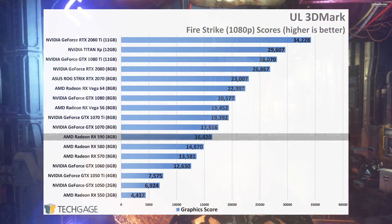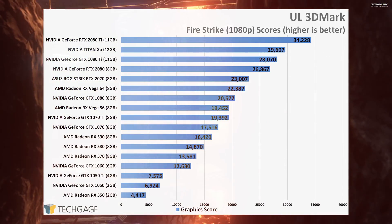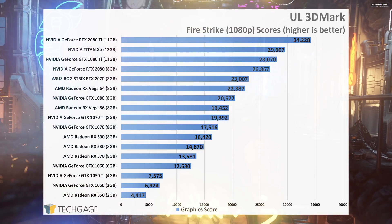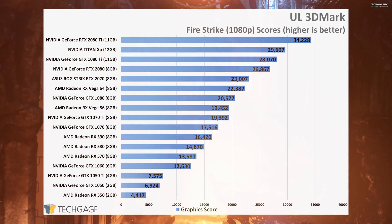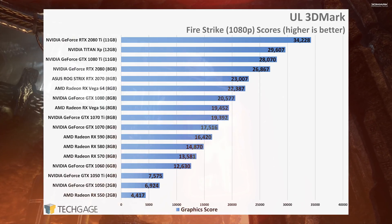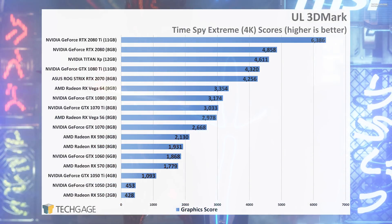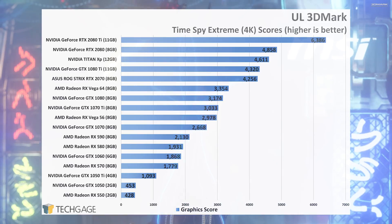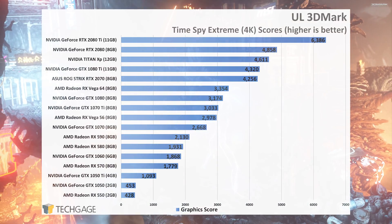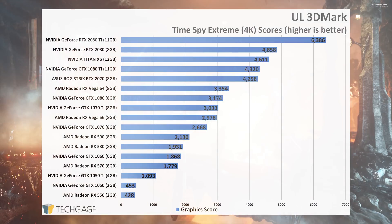The DirectX 11 3DMark Fire Strike test has shown the exact same kind of scaling between the GTX 1060, 1070, and RX 570 to 590 as we'd expect. According to 3DMark, the RX 590 is about 10% faster than the RX 580. The same fact remains for the DirectX 12 Time Spy test. In the DX 11 test, the GTX 1070 jumped 14% ahead of the RX 590, but in the DirectX 12 test, that increase jumps to 25%. Likewise, the GTX 1060, which fell behind the RX 570 in the DirectX 11 test, has reversed roles in the DirectX 12 one. NVIDIA's Turing architecture extends that dominance to the top of the chart.